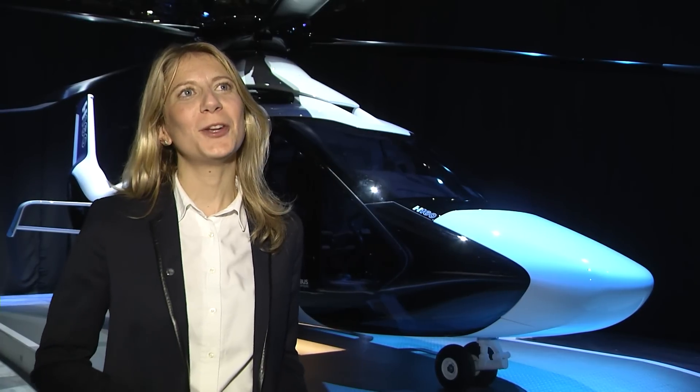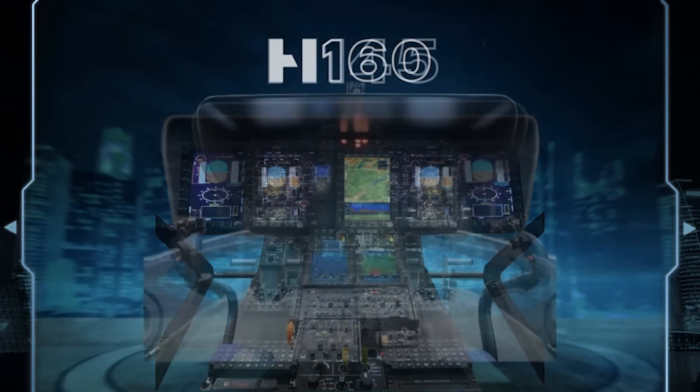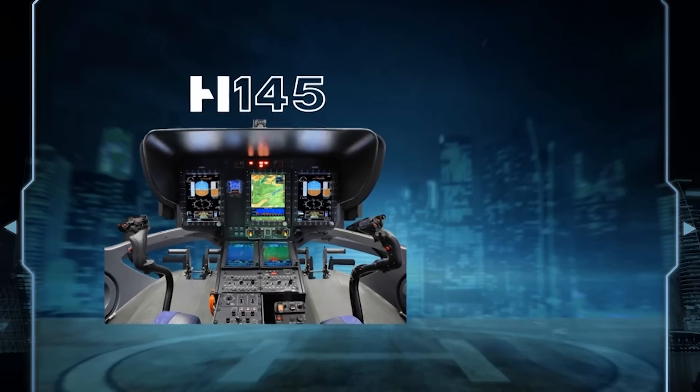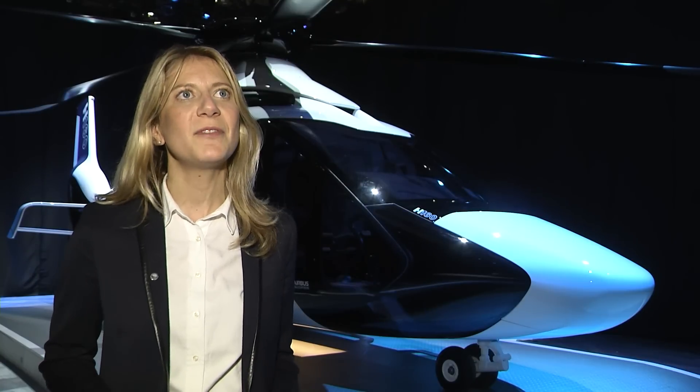This helicopter is offering an amazing avionics suite. It's state-of-the-art — it's a benchmark on the market. We are already embedding this avionics suite on the H-145 and on the H-175. We are way ahead of any competitors. It's improving the safety of the helicopter by reducing significantly the workload of the pilots.